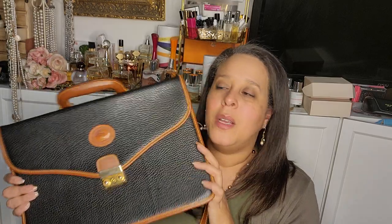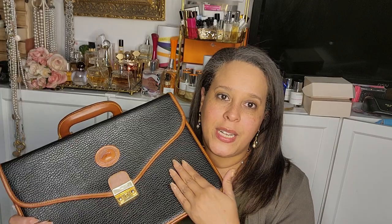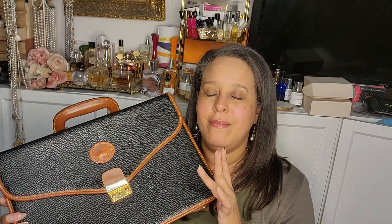Worst case scenario, if I ever decide I don't want it, I know I could sell it for $100 or more, so I've already made a profit. But I'm not getting rid of it — I love it. The navy blue and brown is my favorite combination. Almost all my bags are either tan and cream, or navy blue and tan. My Dooney & Burke collection is almost entirely those colors.